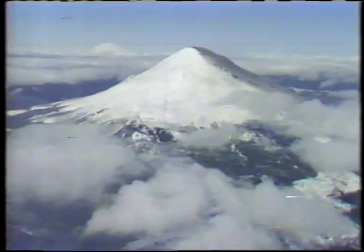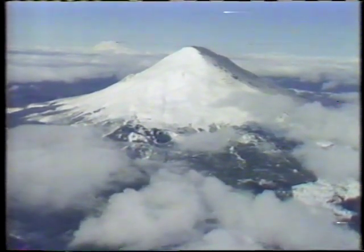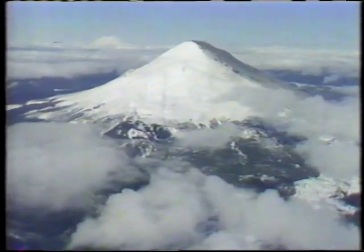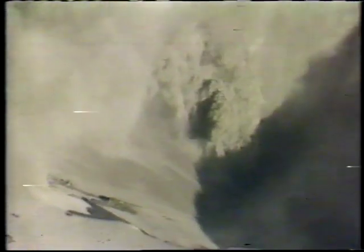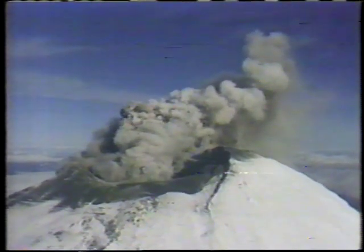It all began 18 days ago. After lying in a dormant slumber for 123 years, Mount St. Helens woke up. Since then, the volcano has grown in size and intensity. The crater, which was initially small, is now nearly a half mile wide, virtually covering the mountaintop.